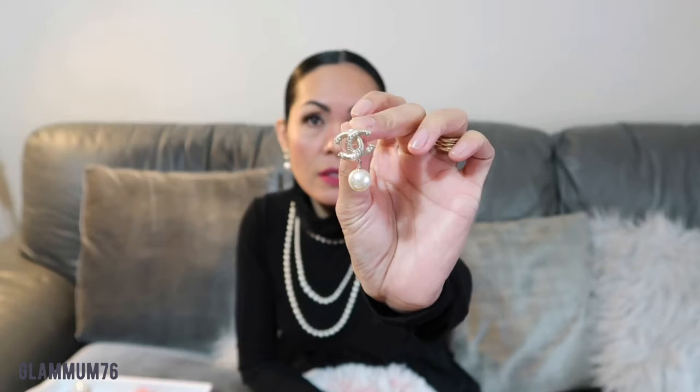And also, I'm wearing my Chanel classic pearls. I bought this one in Paris at the flagship store on Rue Cambon. It's my only Chanel pearl earring. I thought this is really classic. Around the CC, there's tiny, tiny bits of pearls inside the CC. I don't know if you can see it, but there's that. Of all my favorites, this is the one.